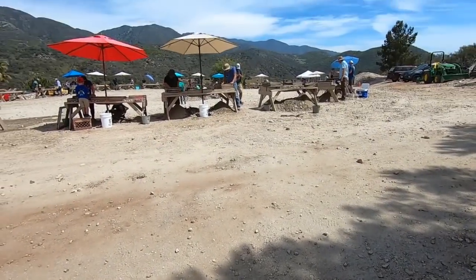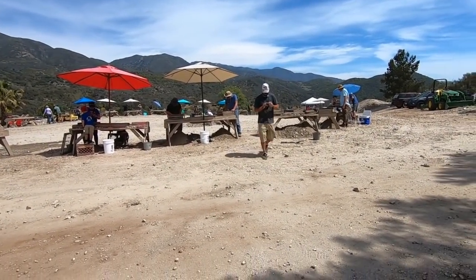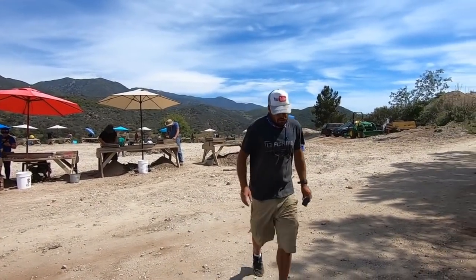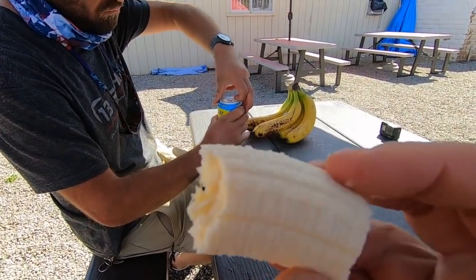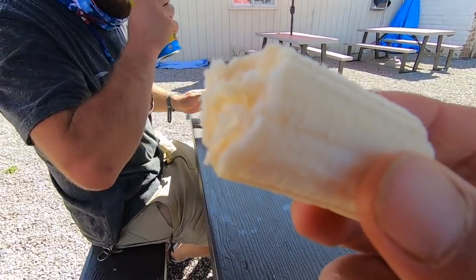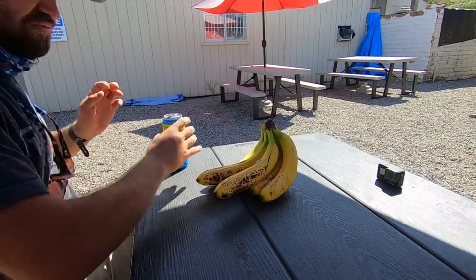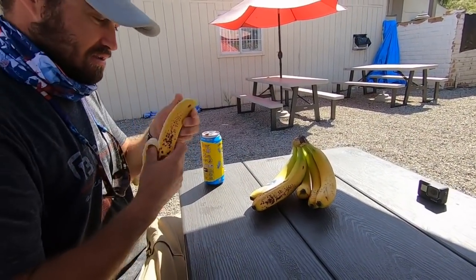We're going to the Pala Casino now because I think they have a buffet there, but because of COVID who knows. Are you going to do the buffet challenge? Yes sir! We'll eat some hot stuff or something. Alex is going to eat six bananas for his video. We're not timing him, but we're going to see what happens. I'm just eating one.